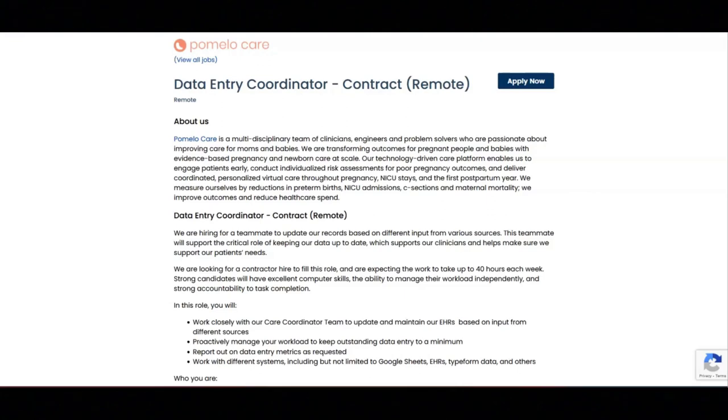Regarding what they are looking for, they are looking for you to have a passion for optimizing care and outcomes for pregnant people and newborns. They are looking for you to have strong organizational skills and the ability to prioritize and follow through on multiple projects in a timely manner. They are looking for you to have experience with email, spreadsheets, EHRs, and other commonly used software and willingness to work with new software.